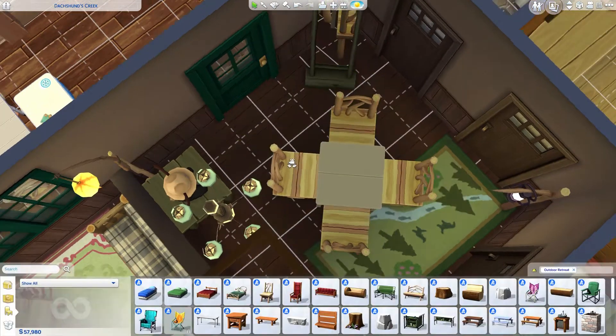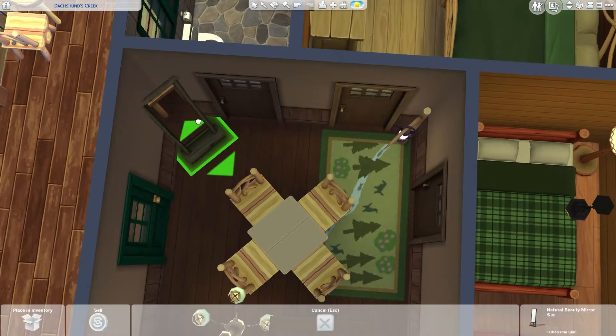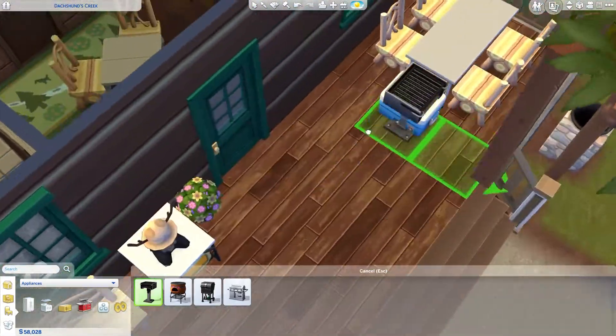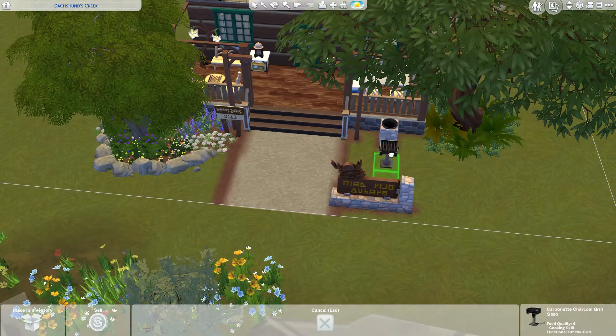I find it interesting to have a gaming table indoors in the entryway area so there's something to do. I also really wanted to put in a grill because it's a camping-themed build, and I managed to fit it outside the house, just not on the front yard.